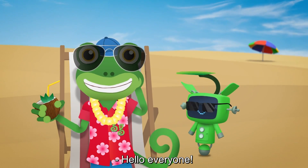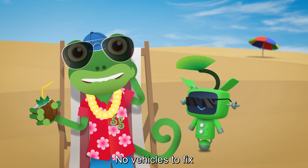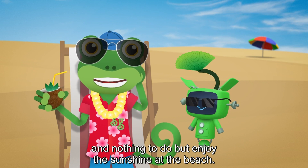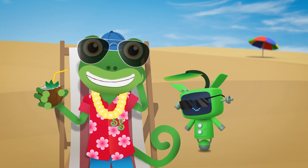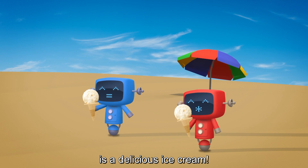Hello everyone! It's my day off today. No vehicles to fix and nothing to do but enjoy the sunshine at the beach. The only thing that can make this better is a delicious ice cream.